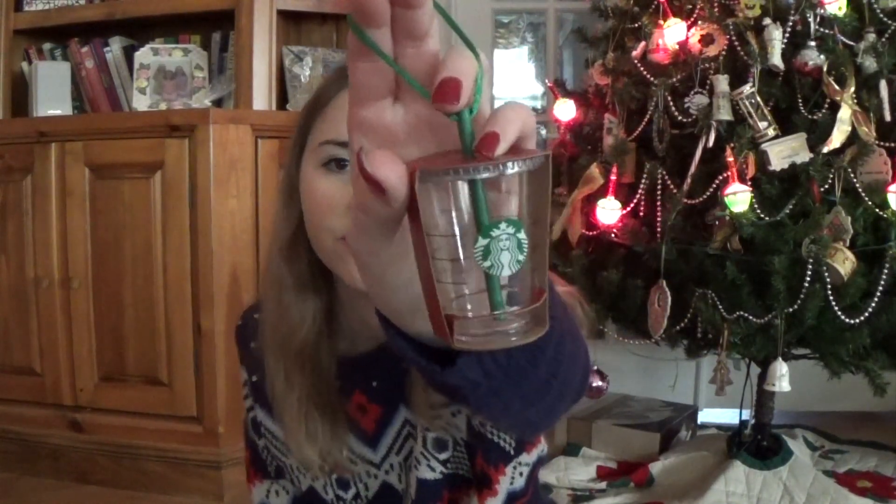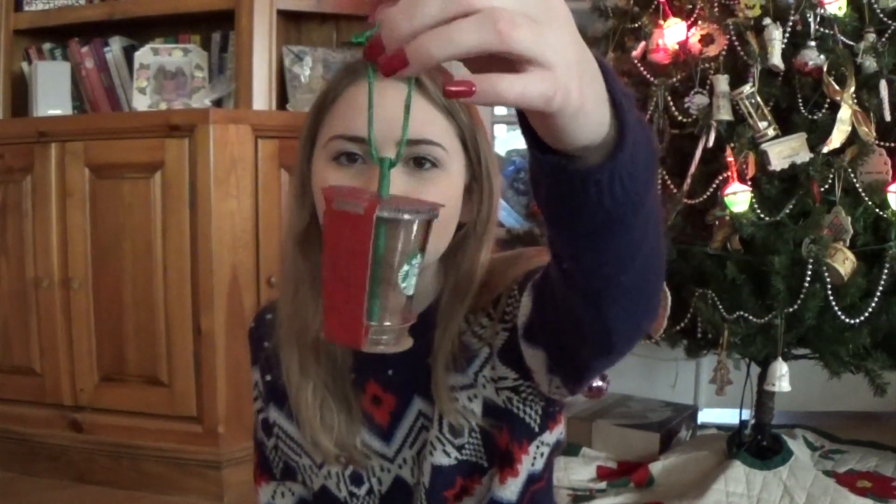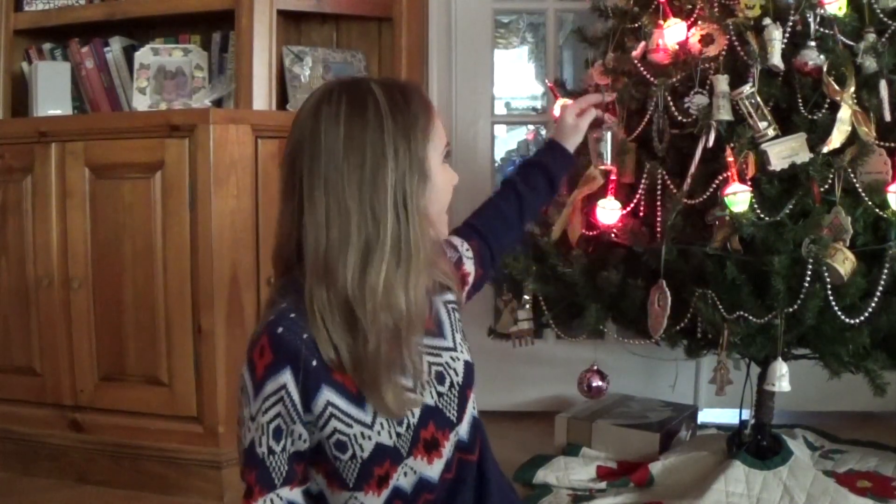I've already been using it and I love it so much, so thank you. And they also got me the Starbucks ornaments — I know, I love Starbucks — and it's just a basic cup ornament, so it's going on the tree right now.